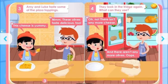This cheese is yummy. Mmm, these olives taste delicious, too. Amy and Luke taste some of the pizza toppings.